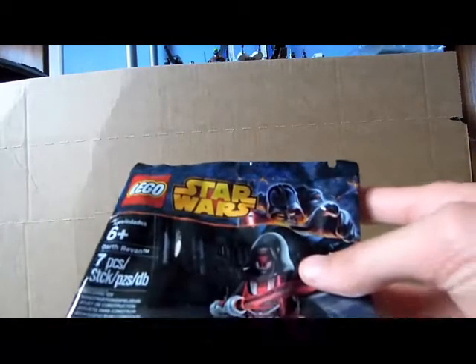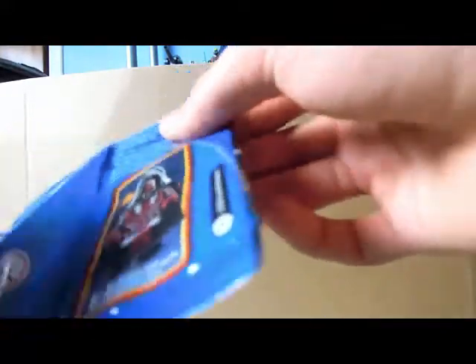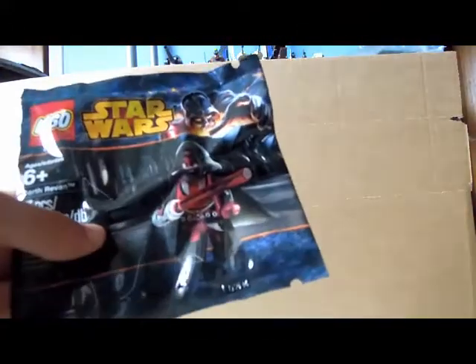Okay, let's move on. If you spent 50 pounds or more on LEGO Star Wars merchandise, you get — guess it — the Darth Revan minifigure! This is what I qualified for: seven pieces, going to be a rare minifigure.